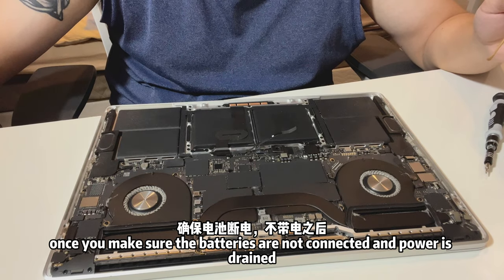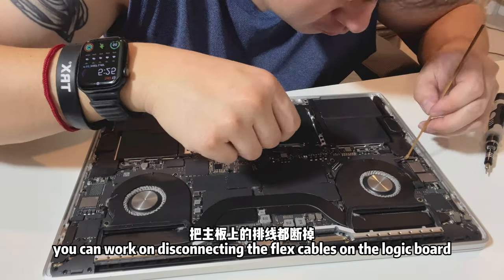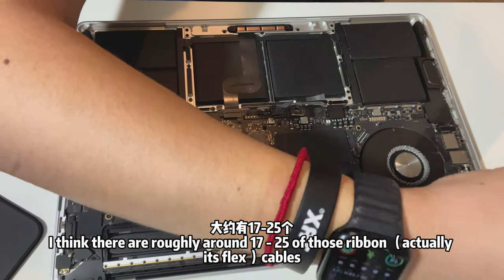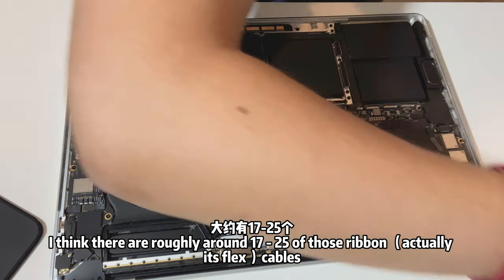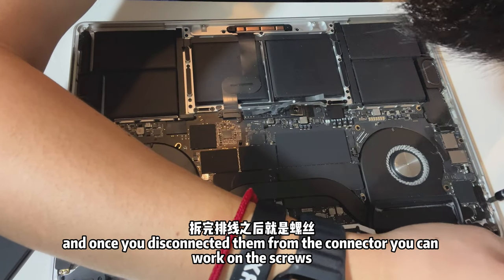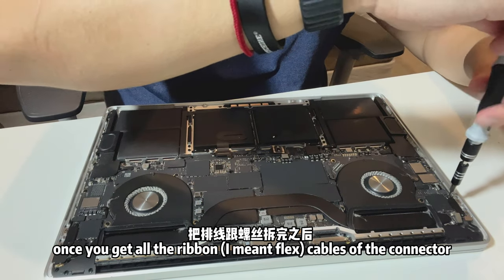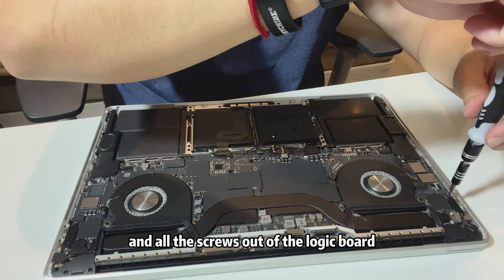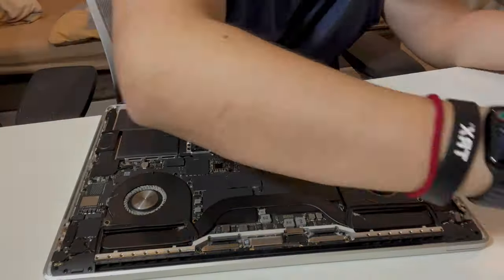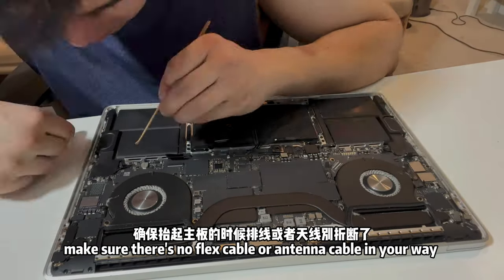Once you've confirmed the battery is disconnected and power is drained, you can work on disconnecting the ribbon cables on the logic board — there are roughly 17 to 25 of them. Once you've disconnected them from their connectors, remove the screws. Then carefully lift the logic board up, making sure no ribbon cable or antenna cable is in your way.